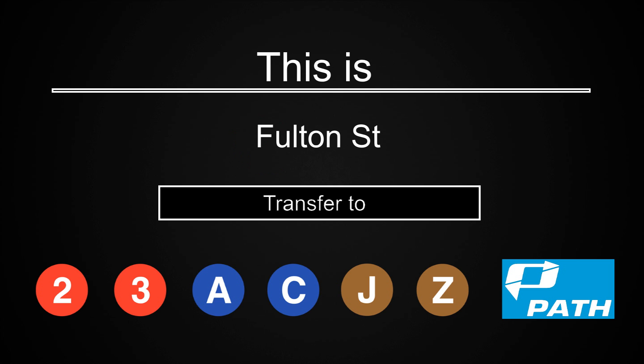This is Fulton Street. Transfer is available to the 2, 3, A, C, J, and Z trains. Connection is available to PATH trains.